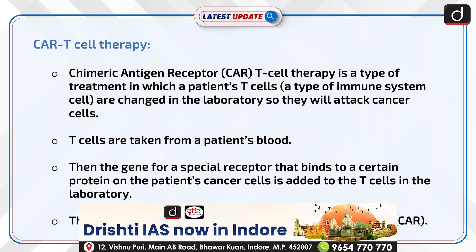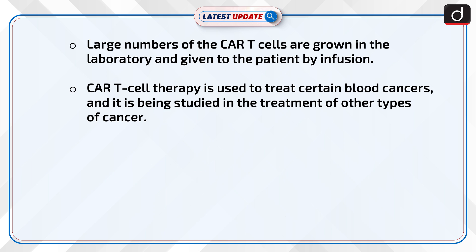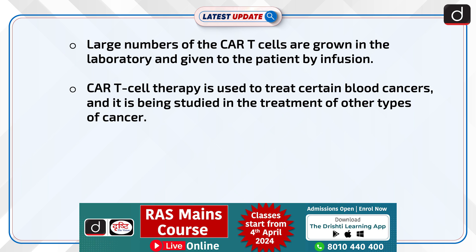Chimeric antigen receptor T cell therapy is a type of treatment in which a patient's T cells, a type of immune system cell, are changed in the laboratory so they will attack cancer cells. T cells are taken from a patient's blood. Then the gene for a special receptor that binds to a certain protein on the patient's cancer cells is added to the T cells in the laboratory. The special receptor is called a chimeric antigen receptor. Large numbers of the CAR T cells are grown in the laboratory and given to the patient by infusion.